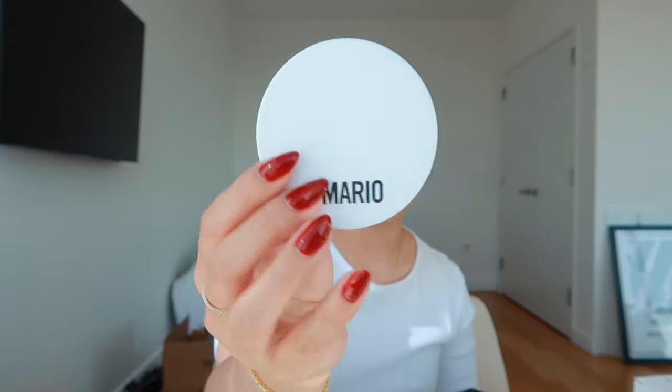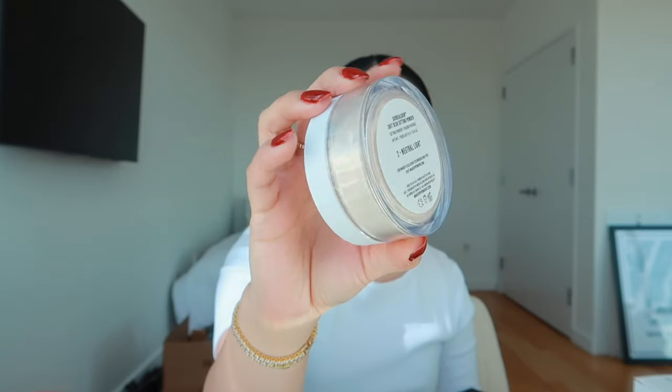I've been wanting to try this for a while and held off because I knew the sale was coming up. This is the Makeup by Mario Surreal Skin Soft Blur Setting Powder — I got this in shade 2. I was debating between 1 and 2 because shade 1 has a pinker undertone which would be more brightening, but I just wanted to use it as an all-over setting powder and didn't want my entire face to be pink. I won't open it since it's a loose powder, but apparently it's supposed to really blur your skin.